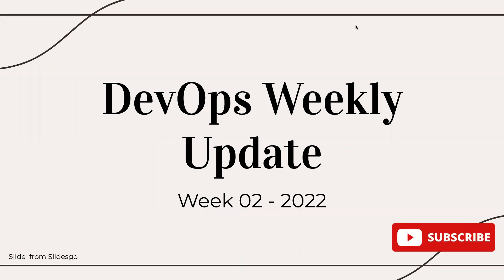Hi there. Welcome to DevOps Weekly Update. This is week 02, 2022, the second week of January, and let us see what happened in the world of DevOps this week.